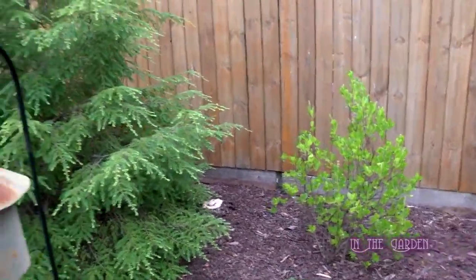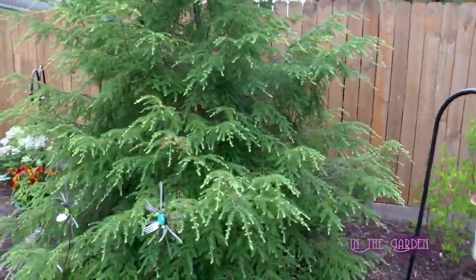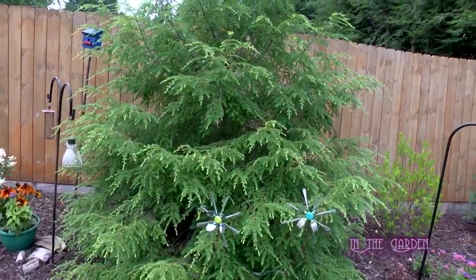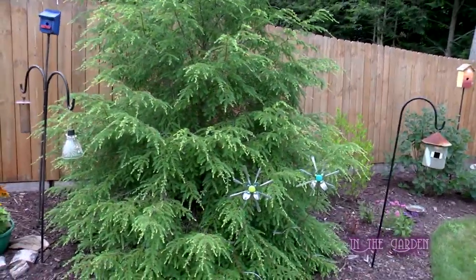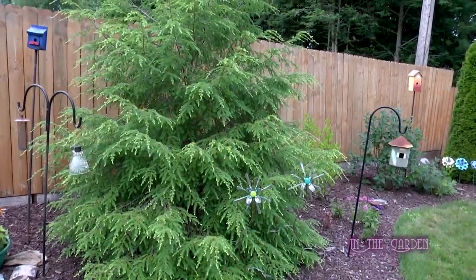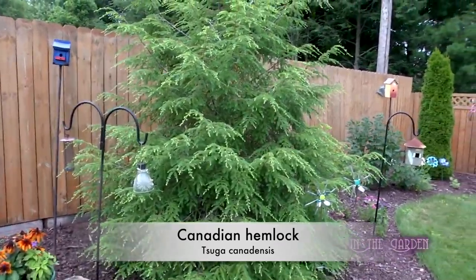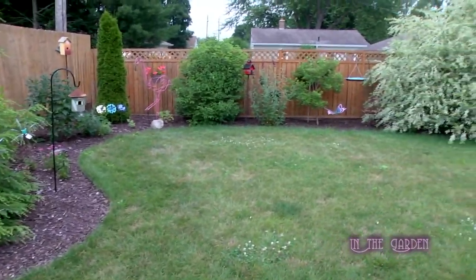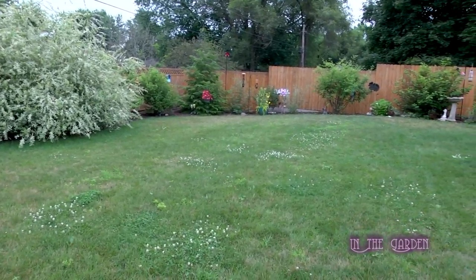What's that evergreen? That's a Canadian hemlock — the one with the white tips. They're the same variety as the one on the corner of the yard, but it didn't stand out over there like it does in this spot. This one's growing out wider where the other one wants to go straight up — I don't know if that's part soil, part sun. This one's just a straight old Canadian hemlock.